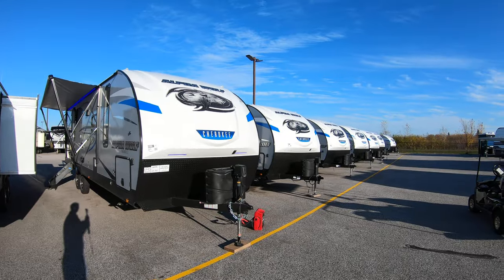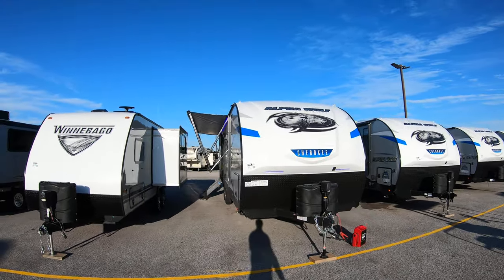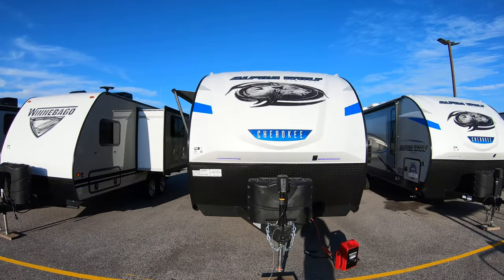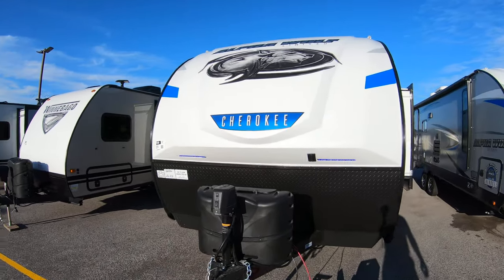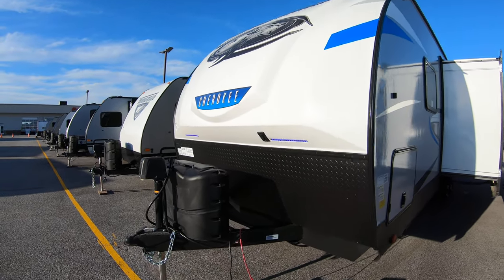Hi, my name is Ben from Boeing RV in beautiful Duluth, Minnesota on this amazing fall day. Today we're going to be looking at our brand new 2020 Alpha Wolf 26 RB. It's a different floor plan than we've seen before, but it's still an amazing unit and I love this floor plan.